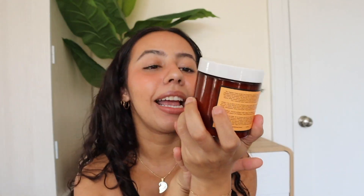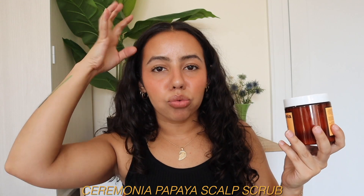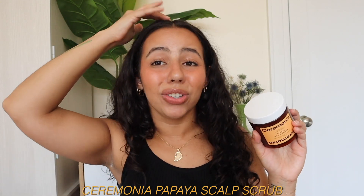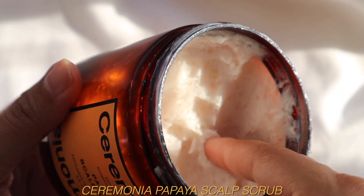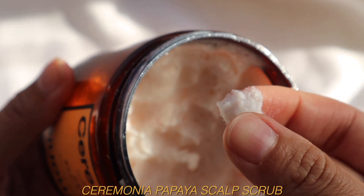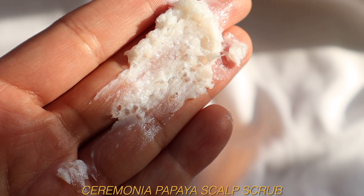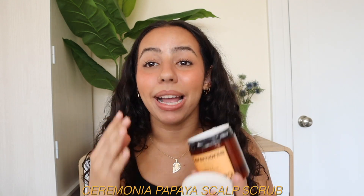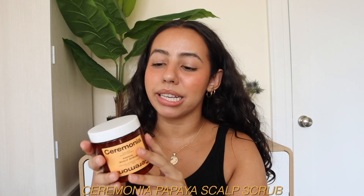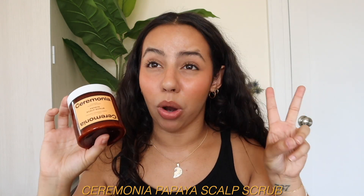This is their Ceremonia Exfoliating Shampoo Treatment Papaya Scalp Scrub — a good old fashioned scalp scrub for when you need to clarify your scalp or just pamper yourself. What makes it interesting is the texture: it's like a very rich moisturizing shampoo that's been whipped into a frothy, creamy situation. They added wava leaf and prickly pear cactus extracts as the scrubby part. It feels so luxurious.